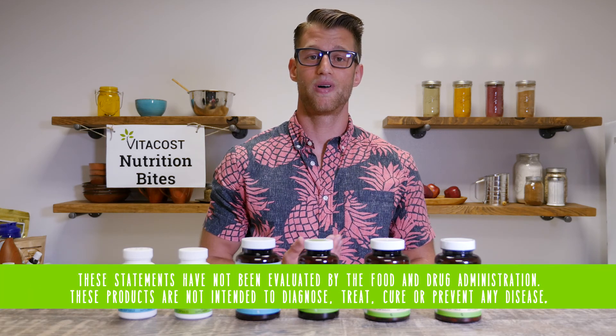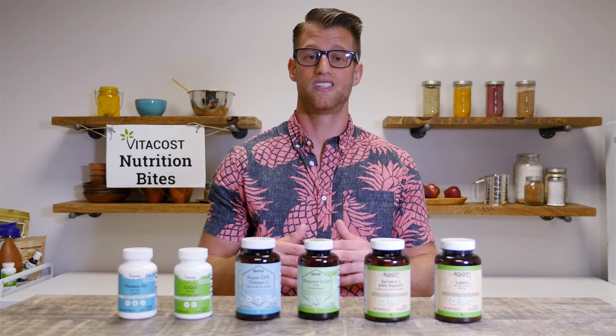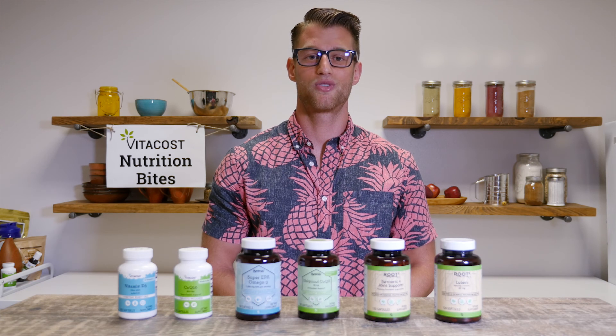And that about sums everything up. I hope everybody enjoyed this episode of Nutrition Bites and understood a little more about the rebrand, as well as learned a thing or two about the different ingredients in all of our great products available on vitacost.com. I'm your host and registered dietitian, Sam Kramer, signing off.